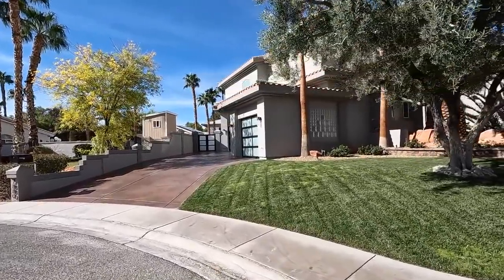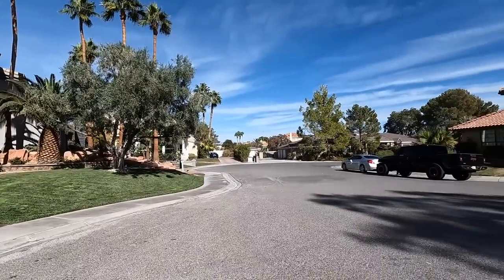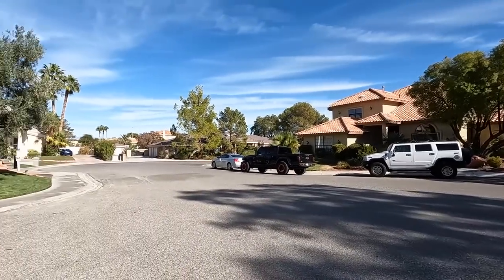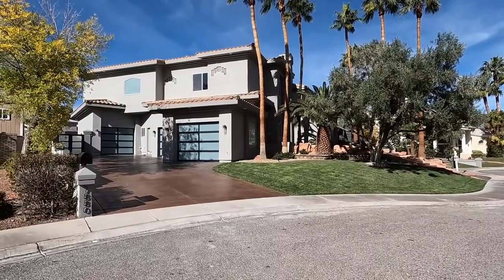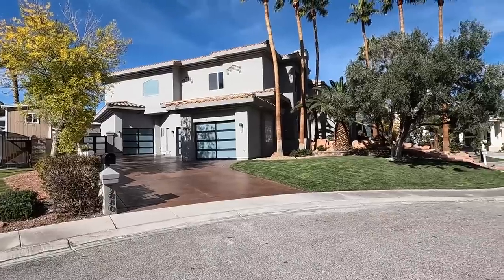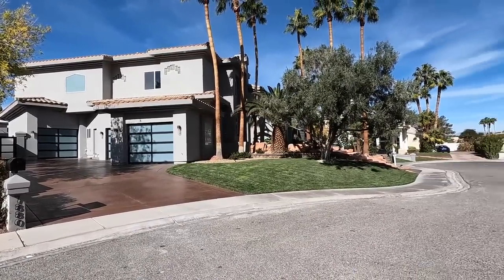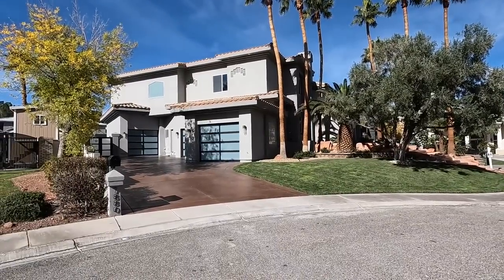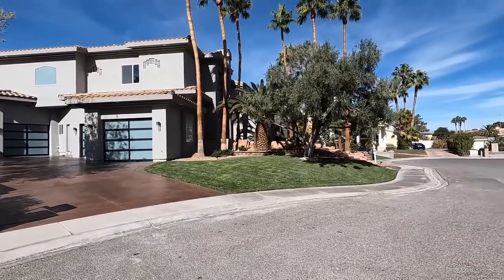Larger lots here, no HOAs. Now some of them with the cul-de-sacs like this will probably have HOAs - like this one right here, we do have an HOA, and the HOA here is fairly small. It's not big now because they're also going to be putting up a gate here too as well, if the community or the neighborhood wants to get together.